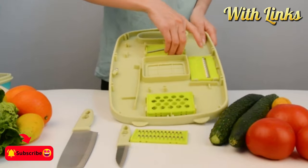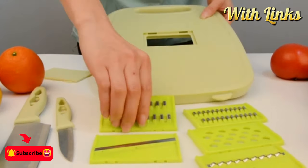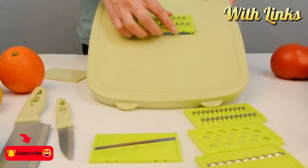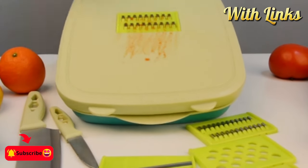Say goodbye to the traditional, complicated way of cutting vegetables using the new vegetable board. Save time and money. This kitchen cutting board gadget can meet all your needs — simple and durable.